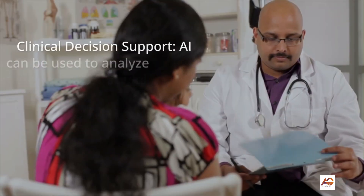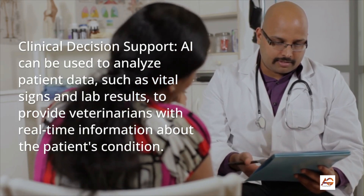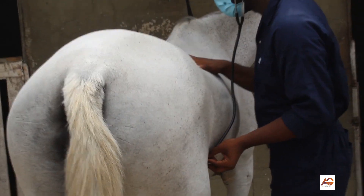4. Clinical decision support: AI can be used to analyze patient data, such as vital signs and lab results, to provide veterinarians with real-time information about the patient's condition.